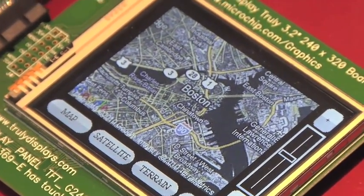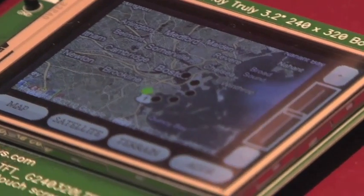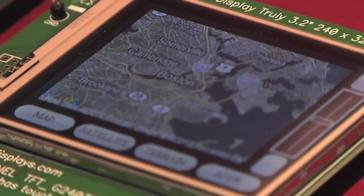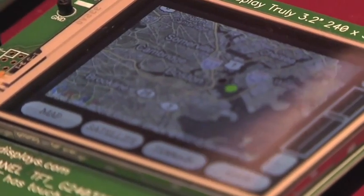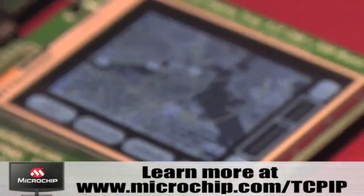As you can see, we're showing the Boston Metro, and just to show you that we are connected directly to the internet, I can zoom in just like you would do on your home computer, and you can see that we can surf around and see what's happening in Boston.